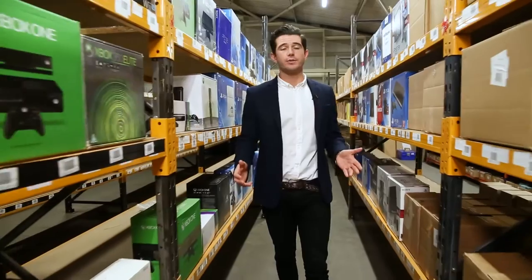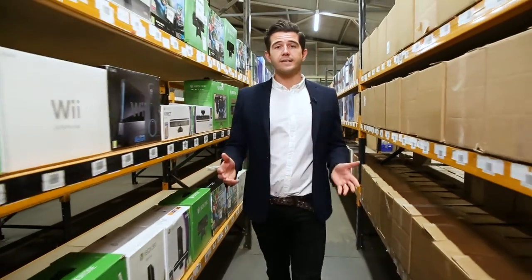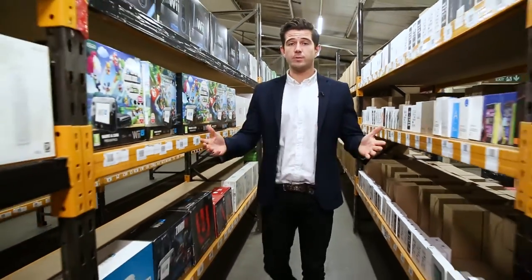Every tablet we sell on Music Magpie Store goes through extensive quality and security checks. We grade our tablets based on condition. There are a number of grades: Pristine, Very Good, and Good. Here's what they mean.